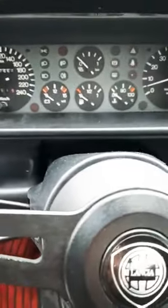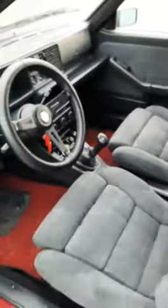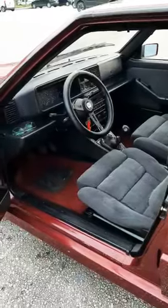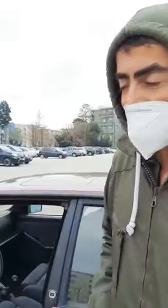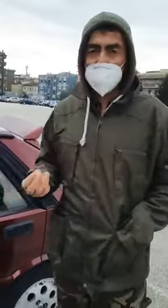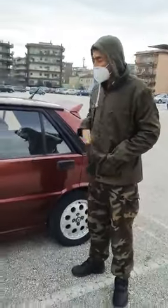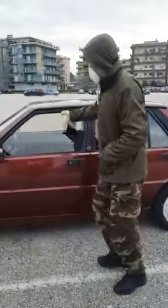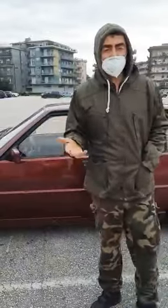La macchina è a 167 mila chilometri originali, perché è stata di un unico proprietario che l'ha comprata nuova. Era di una persona di Boville Ernica, dopo di che era stata data indietro a un concessionario, e io poi l'ho acquistata insieme al mio amico cameraman. Siamo andati a vederla e abbiamo deciso di prenderla. Oggi sta facendo la sua prima uscita, perché ho aspettato l'anno nuovo per fare il passaggio di proprietà.